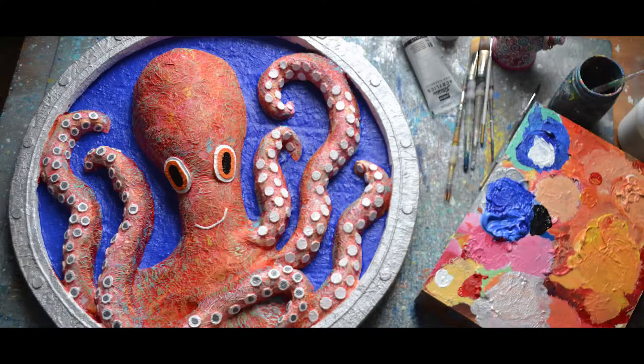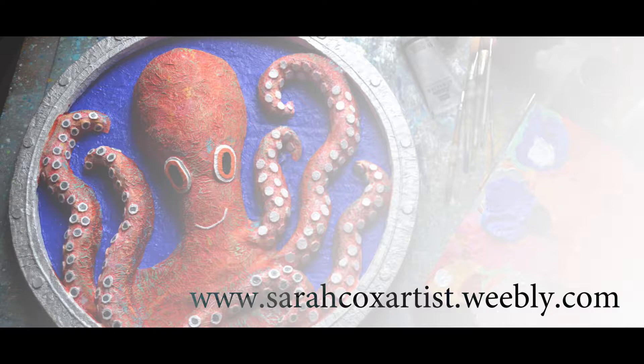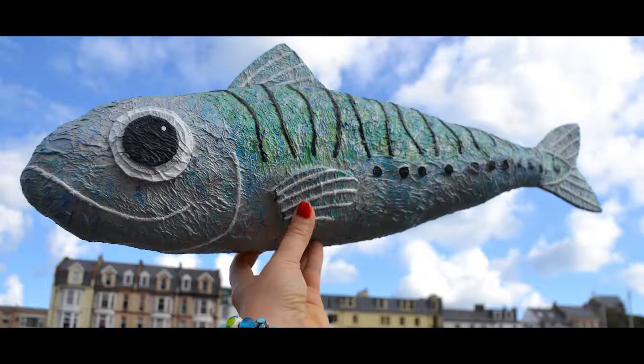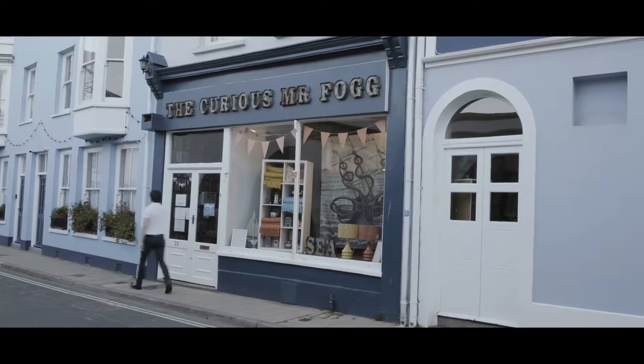I sell my paper mache pieces in quite a few places. You can get it direct from me, which is the best way because then you can tell me exactly what you want — what colour, what size, or whatever. I also sell on Facebook and Instagram and I have a website. You can also buy my paper mache locally from Curious Mr. Fog down near the harbour.